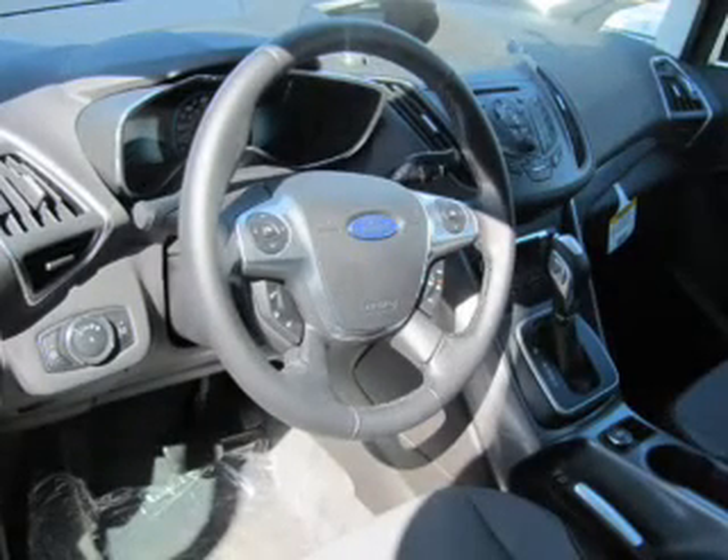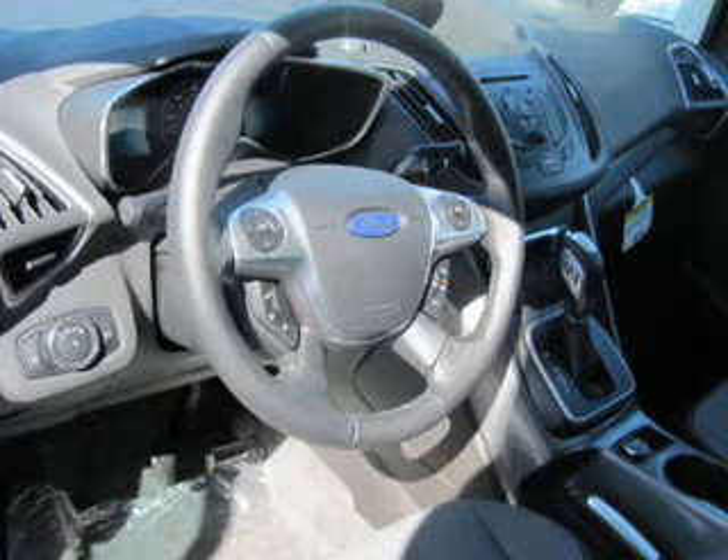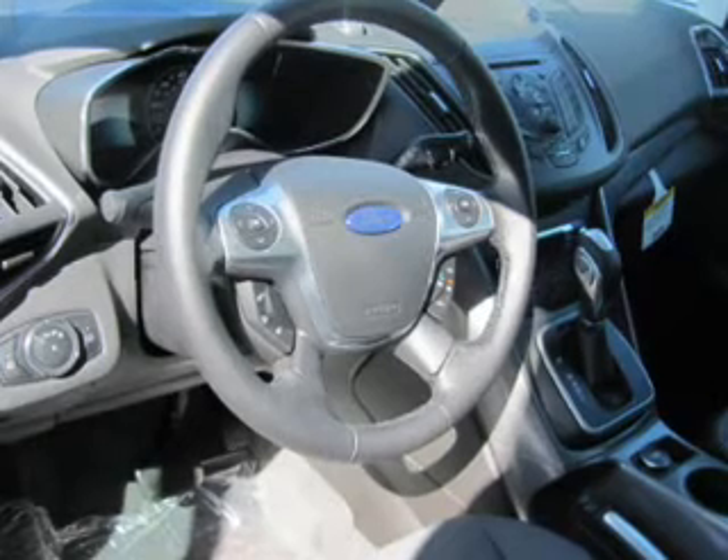Front ventilated disc brakes, curtain head airbags, passenger airbag, side airbag, traction control, stability control, low tire pressure warning. Call today to schedule a test drive.